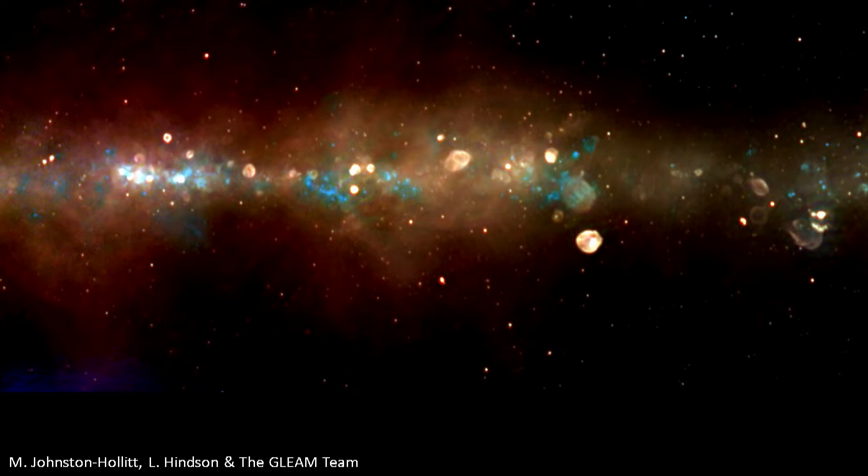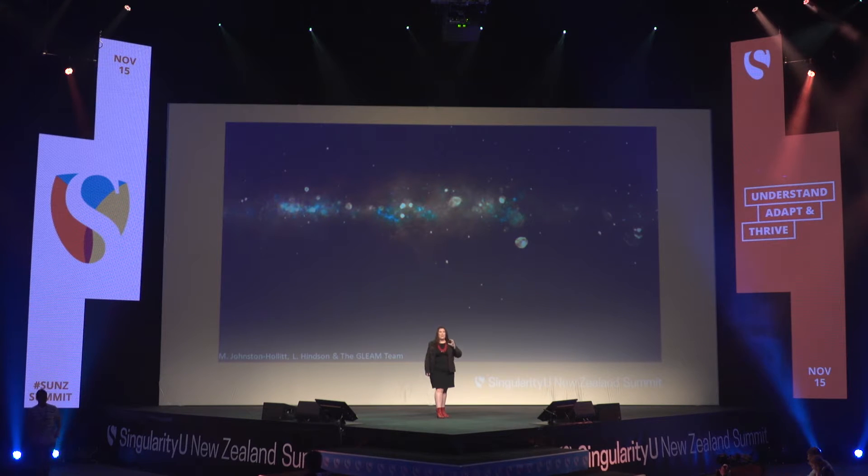Some people think that radio telescopes are not capable of making beautiful images of the heavens. I think those people are wrong. What you're seeing here is an image of our galaxy, the Milky Way, made in three radio colours with a telescope called the Murchison Widefield Array, which I am the chair of the board for. This image was made in New Zealand by members of my research team, and you can see in it the beauty of radio astronomy and our galaxy — blue glowing clouds of hydrogen gas, circular yellow objects which are supernova remnants, the most spectacular way a star can die.